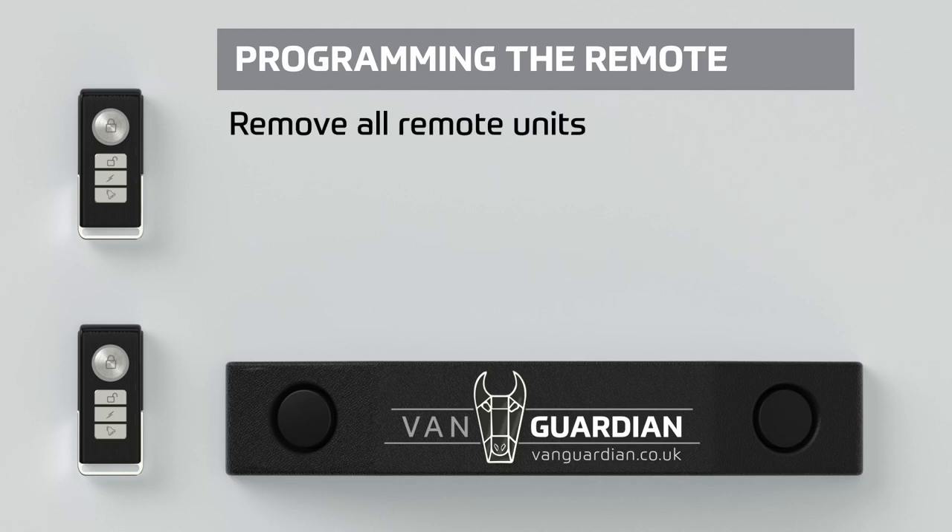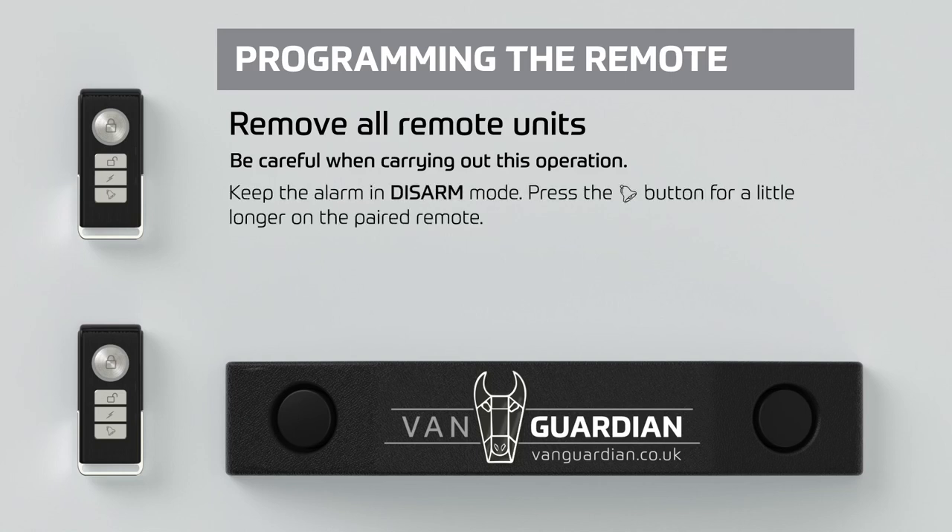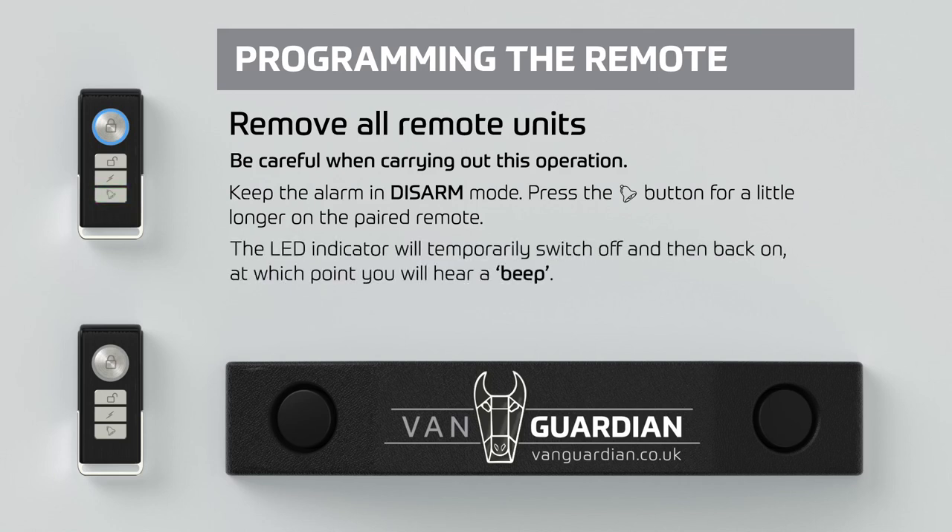To remove all remote units — be careful when carrying out this operation and keep the alarm in disarm mode. Press the bell button for a little longer on the paired remote; the LED indicator will temporarily switch off and then back on, at which point you will hear a beep.